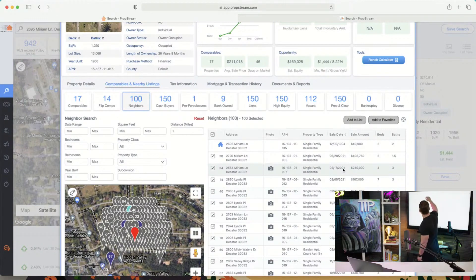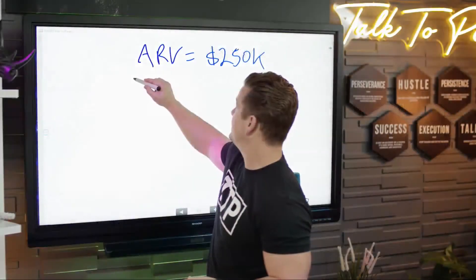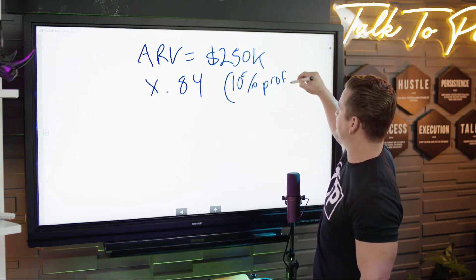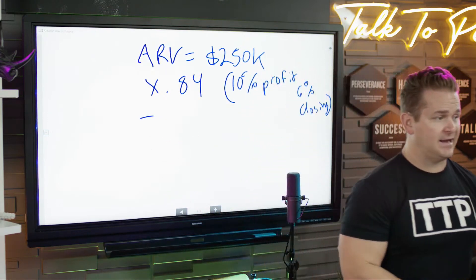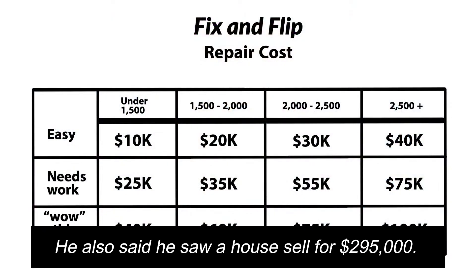Let's break it down: ARV equals $250k — the market is very strong. We multiply by 0.84: that's 10% minimum profit for the investor and 6% closing costs. Now subtract repairs. It's a thousand square feet, owned for nearly 30 years — it needs significant updating, no kitchen or bathroom updates. Under 1,500 sqft, middle of the road — let's go $25k on repairs.